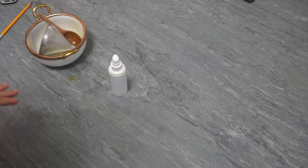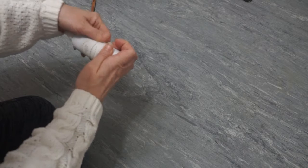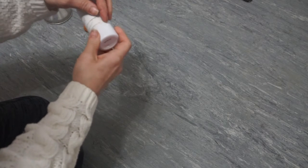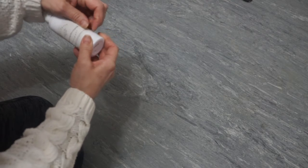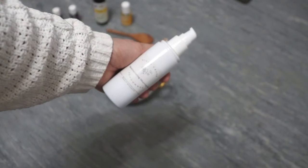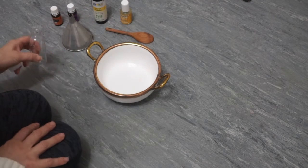Go ahead and place a label on your container for the shaving oil. I like to use a container with a pump because it's nice to pump a quarter-size amount into my hands and rub it all over my legs before shaving.